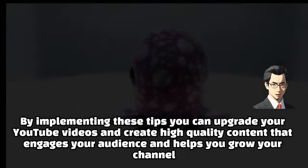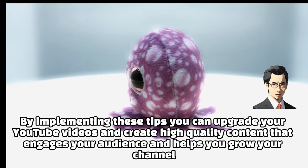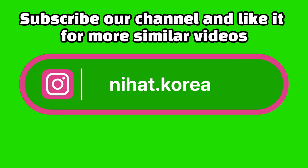By implementing these tips, you can upgrade your YouTube videos and create high-quality content that engages your audience and helps you grow your channel. Subscribe to our channel and like it for more similar videos.